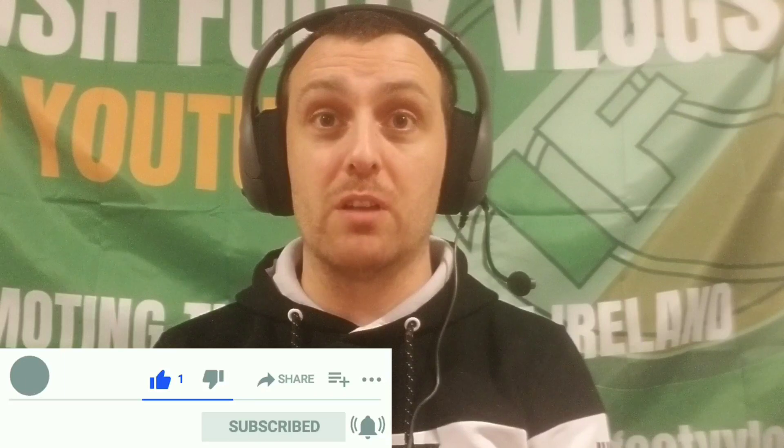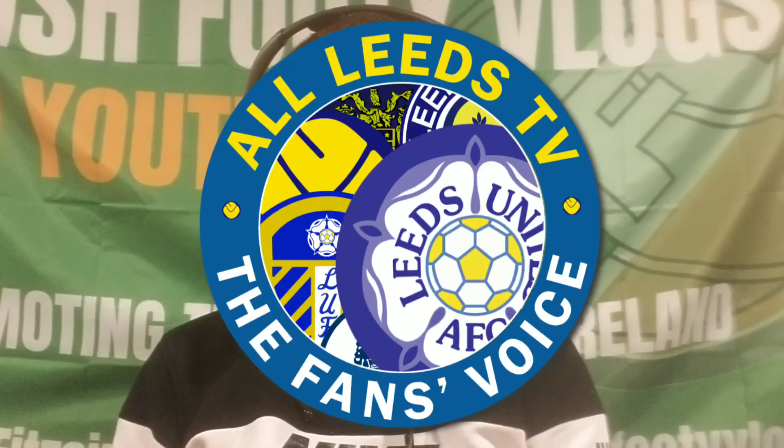Hi guys, welcome to the Irish Footy Vlogs and this is the match review of Ireland's 1-0 defeat to Wales in Cardiff. Before we get into that, if you're new please subscribe, hit your bell notification button so you don't miss the video and if you like the content please drop a like. Also, in the next few days I've a video coming out with Leeds TV about the Irish connection with Leeds - they're going to rank their top five Irish players who've played for Leeds. That'll probably be out Monday so keep an eye on that guys.